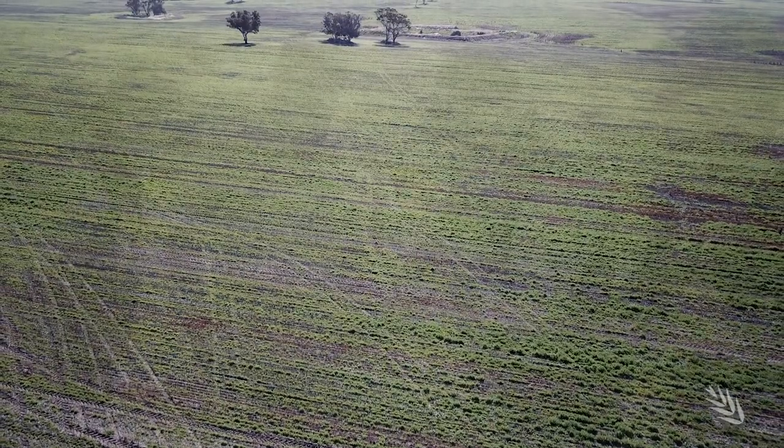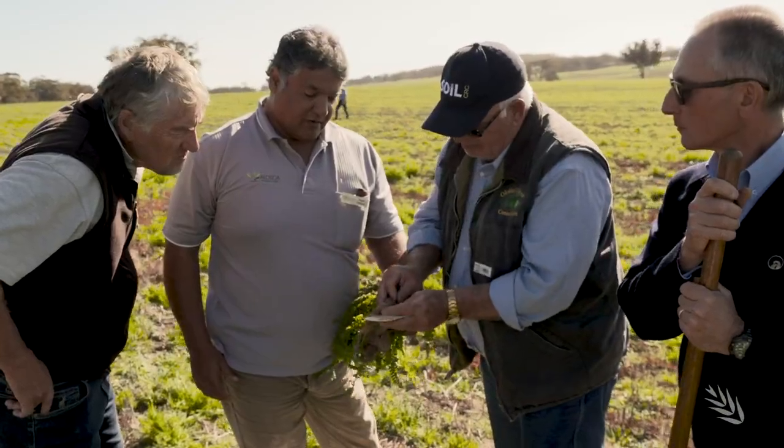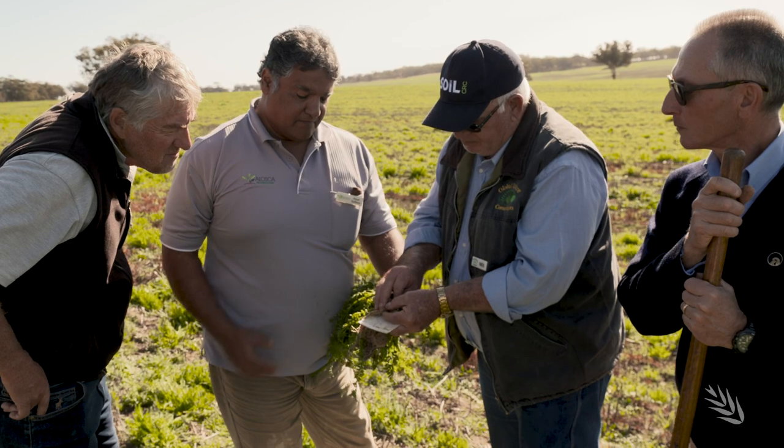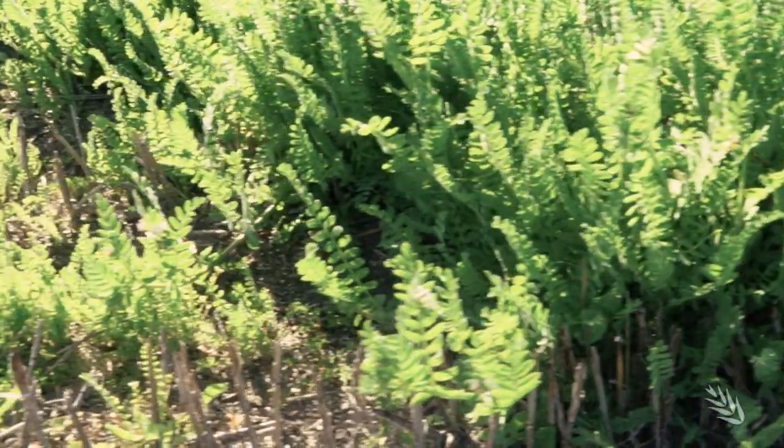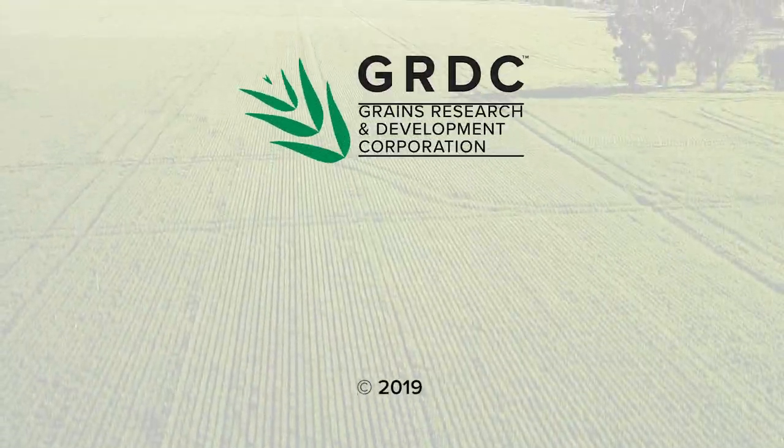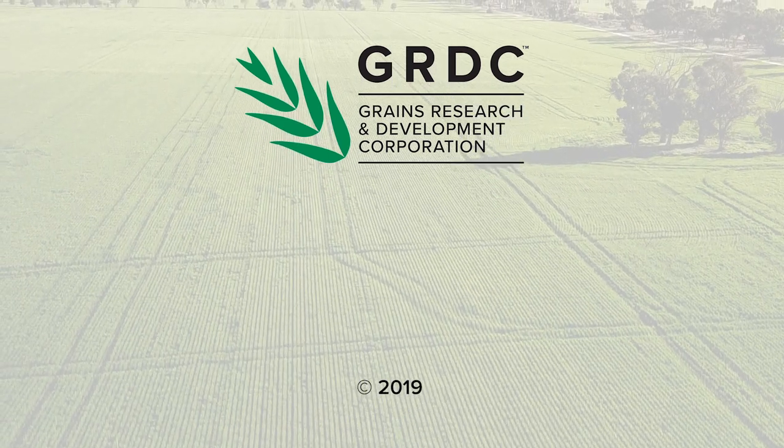Just work with your reps, work with your agronomists, and all your ag department and GRDC people. There's so much information out there — ask questions, get out, see what's going on, get out of your own little patch and have a crack. That's really the biggest point. Go to the description bar below for the latest information, links and resources.